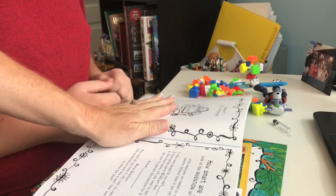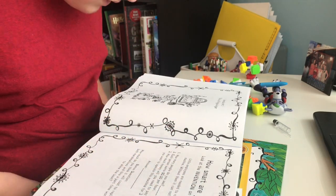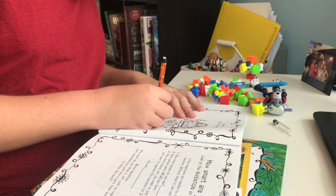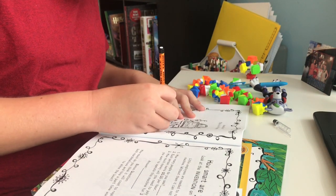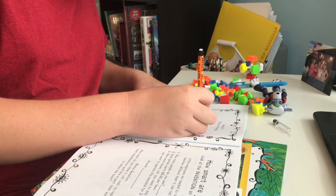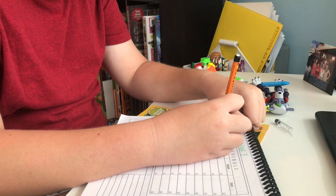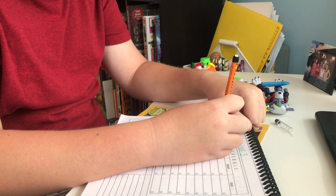He actually chose to do Are You a Math Genius, so I was showing him what he needed to do. It was his first day using it, so I introduced the lesson and showed him what he needed to do for math that day. He really enjoyed that book — he thought it was a lot of fun — and we ordered it from Amazon if you're wondering.